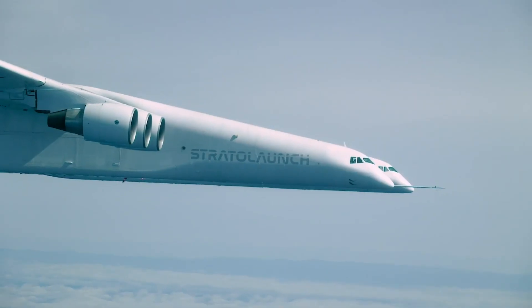But right now, Talon A is all about data collection. So far, Talon A has only made two hypersonic flights, but Stratolaunch says in the very near future they're hoping it'll be making multiple hypersonic flights a month.